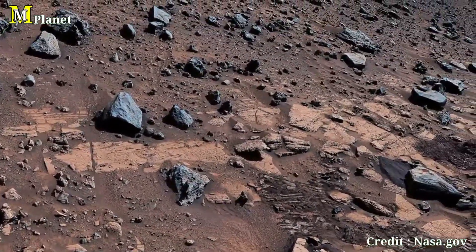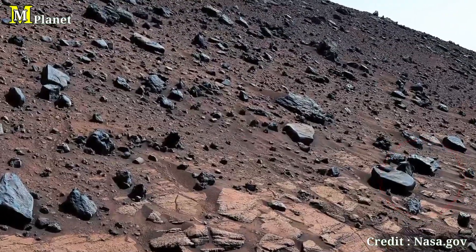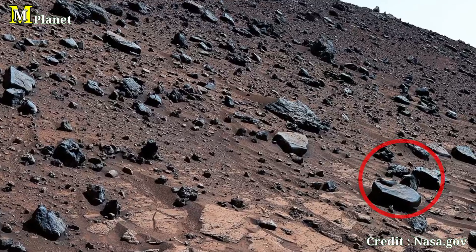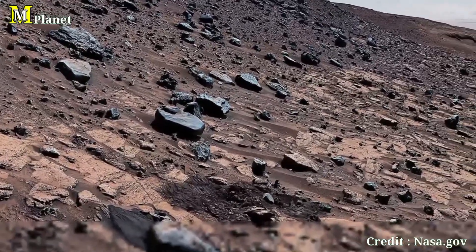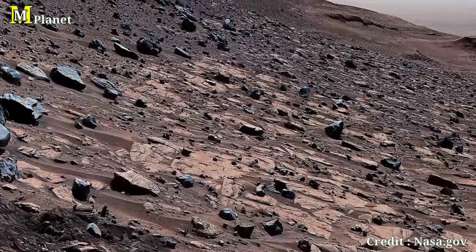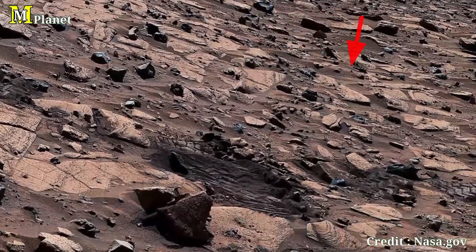What makes this ridge so fascinating is its role in preserving a record of water mass. The rocks here were deposited by water that flowed through the Gediz Vallis channel millions of years ago — that water carried rocks and debris, forming this very ridge we see today. It's a relic of a time when Mars was much more active, with flowing rivers carving through the Martian landscape.